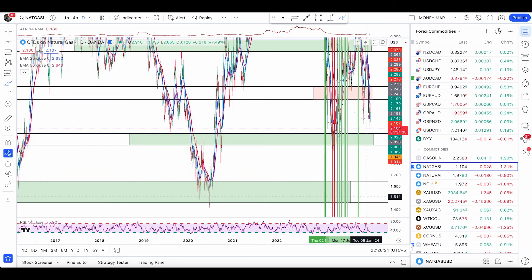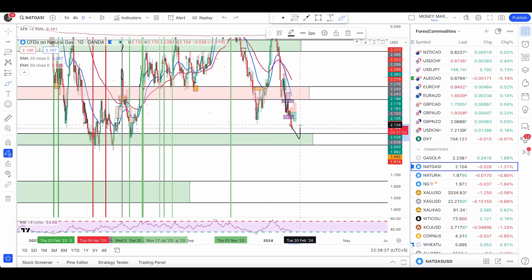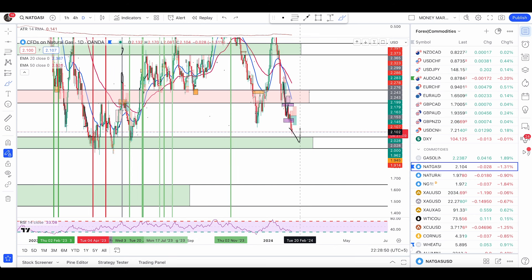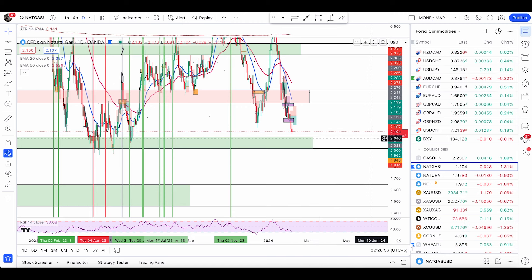Once the price gets to my level, I will look for a possible entry like bullish engulfing patterns. If you are an aggressive trader, you can look for a bullish engulfing pattern now. If you are a less aggressive trader and want extra confluence, that would be a double bottom pattern. You can wait until the price forms that pattern and then ride along with the trend. I'll be looking at the four-hour time frame, and for double bottoms also the one-hour time frame.